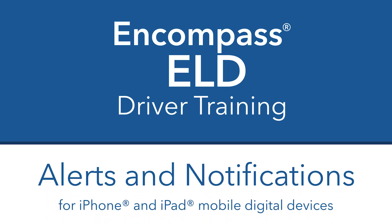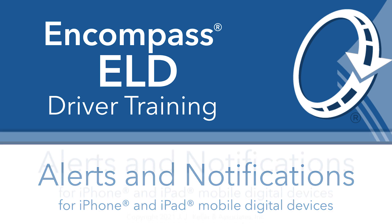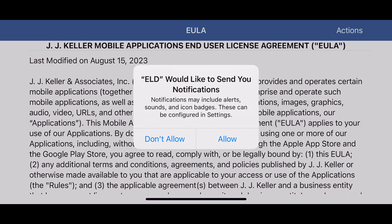In this video, we will be walking through some alerts that you may come across while using the Encompass ELD application. You may receive prompts that you will need to allow for the application to work properly, such as location and Bluetooth.